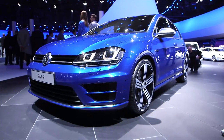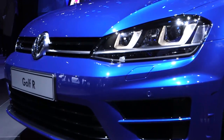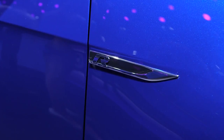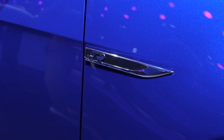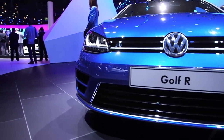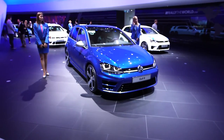How fast? Try 4.9 seconds — that's the amount of time the Golf R takes to get to 62 miles an hour if you opt for the DSG semi-auto gearbox, and that's quick enough to worry a few Porsche drivers. If you go for the standard six-speed manual gearbox, 0-62 miles an hour takes 5.3 seconds.